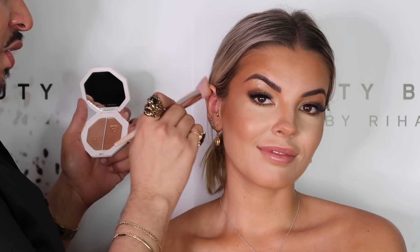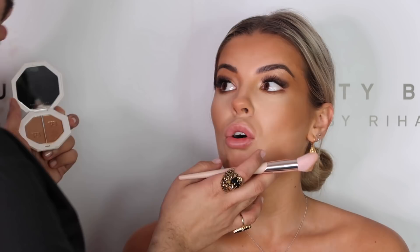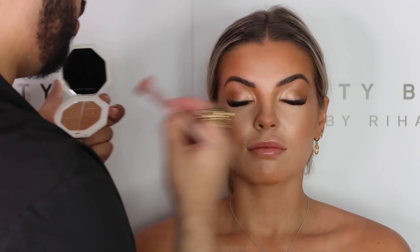Base for this body lava. Do you have to set the body lava with powder or does it dry on its own? It dries on its own. A little bit down the right of the nose.